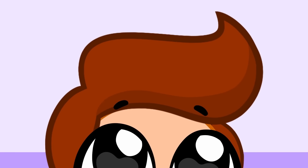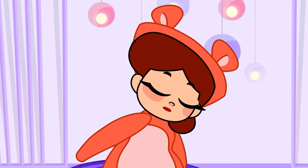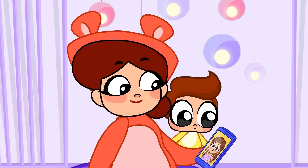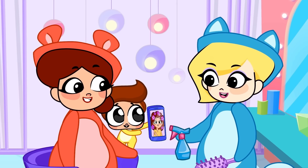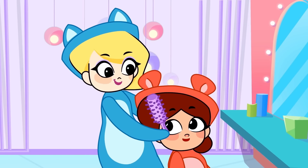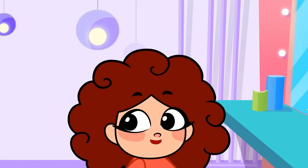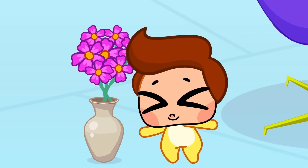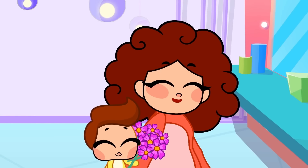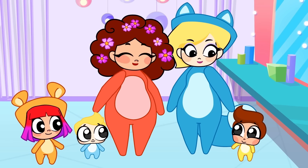Everyone's had their hair styled apart from Mom. Come on, Mom, you deserve a treat. No, too many braids. This one. Mom wants to look just like this photo. A brush out first, then time for a blow-dry. Wow, Mom looks awesome! It's missing something, though. That's right, Billy, she needs some fancy flowers in her hair. Everyone looks so cute!